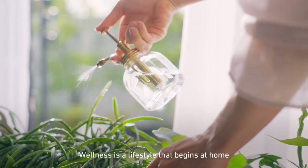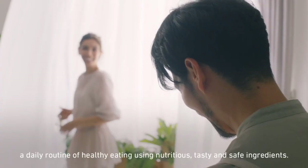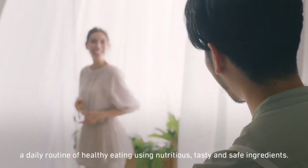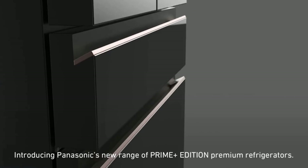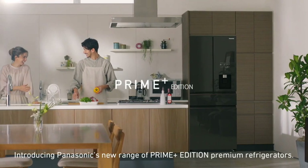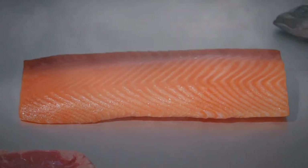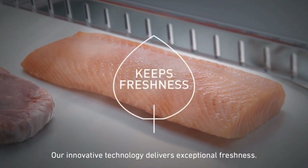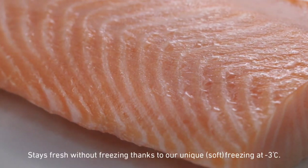Wellness is a lifestyle that begins at home — a daily routine of healthy eating using nutritious, tasty, and safe ingredients. Introducing Panasonic's new range of Prime Plus Edition premium refrigerators. Open the door to a better eating experience. Our innovative technology delivers exceptional freshness, staying fresh without freezing.